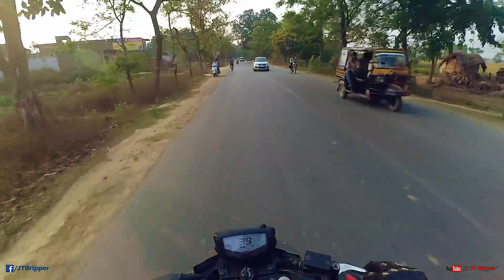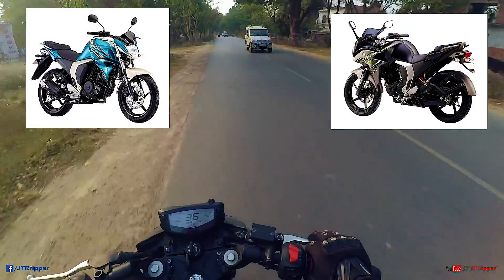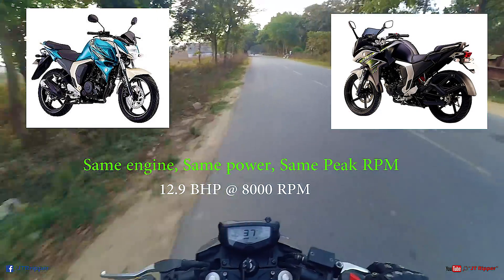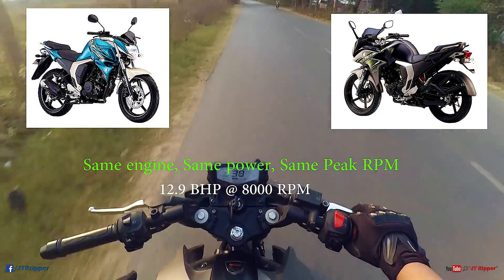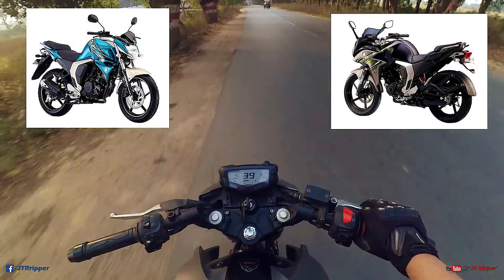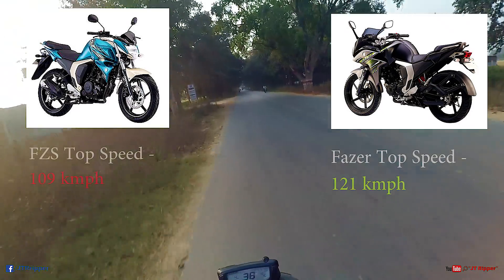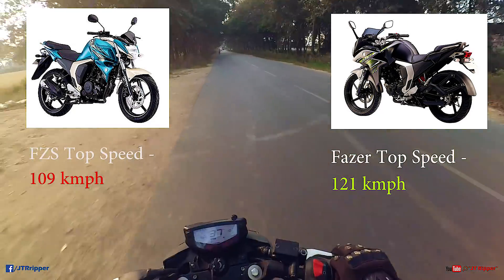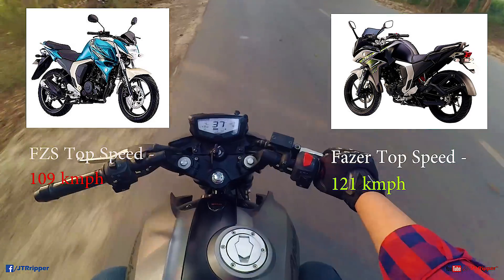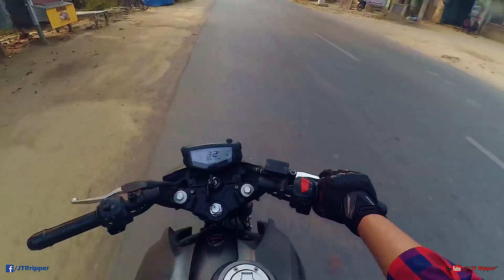Let's take the second example: the Yamaha FZS and the Yamaha Fazer. Both bikes have the same engine, both make 12.9 BHP at 8000 RPM — same RPM, same power. The only difference is the FZS is naked and the Fazer has a fairing. The FZS tops out at 109-110 KMPH, or 115 in very good conditions, while the Fazer easily tops out at 121-125 KMPH. Again, that's roughly plus 10 KMPH.